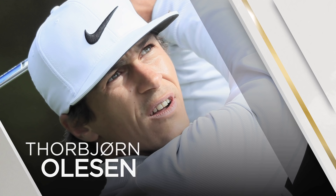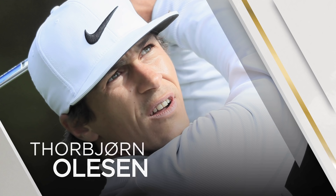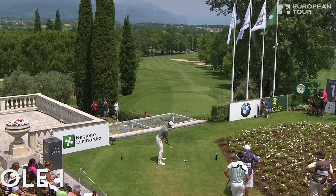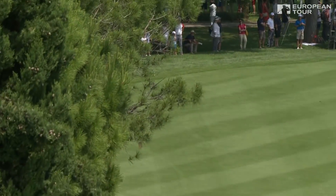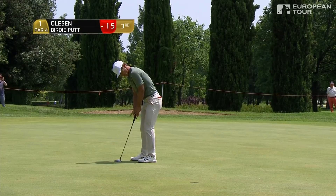On the tee from Denmark, Torbjorn Olesen. Unlike many others, going with the three wood. We go to Olesen for a birdie at one.